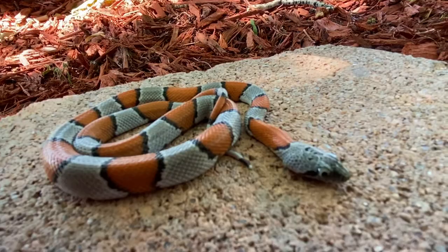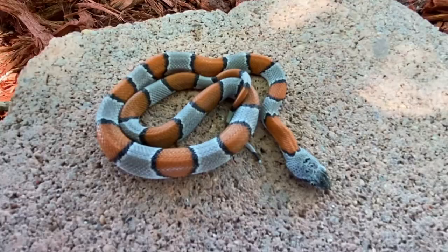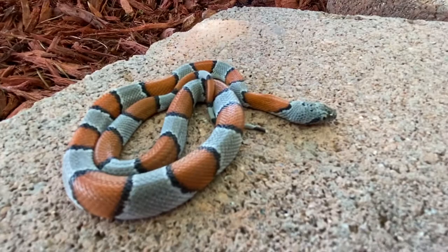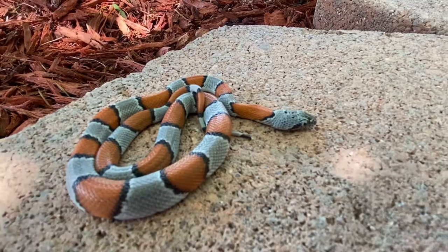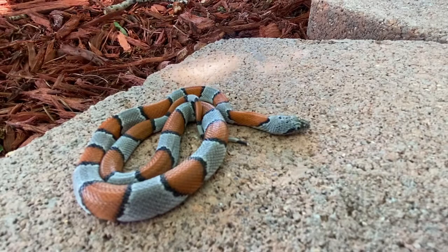They're usually found in rocky or dry gravel riverbed areas. These guys are actually a super big draw for lifetime herpers — people who go out specifically looking for herptiles: amphibians, snakes, even insects and things like that. It's a huge draw down in southwestern Texas, looking for little guys like this as well as rattlesnakes and stuff like that.